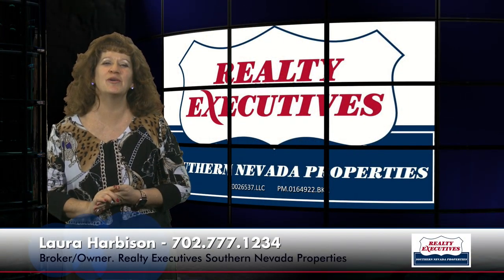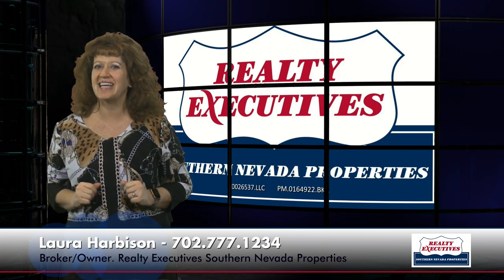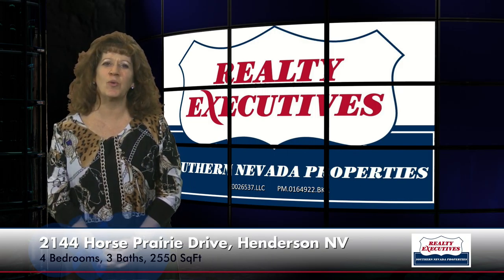Hi, I'm Laura Harbison, broker owner of Realty Executive Southern Nevada Properties, and this is Your Executive Tour. Today I'm here at 2144 Horse Prairie Drive in Henderson, Nevada, in the gated community of Sunridge Summit Heights. This home features four bedrooms, three bathrooms, and a three-car garage with 2,550 square feet of total living space, and spectacular mountain and Las Vegas strip views. Let's take a look inside.